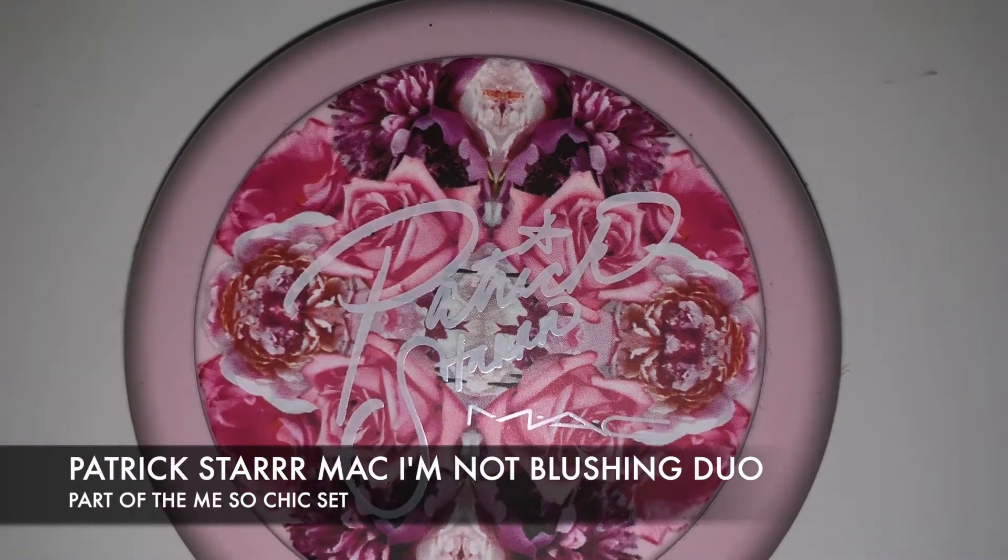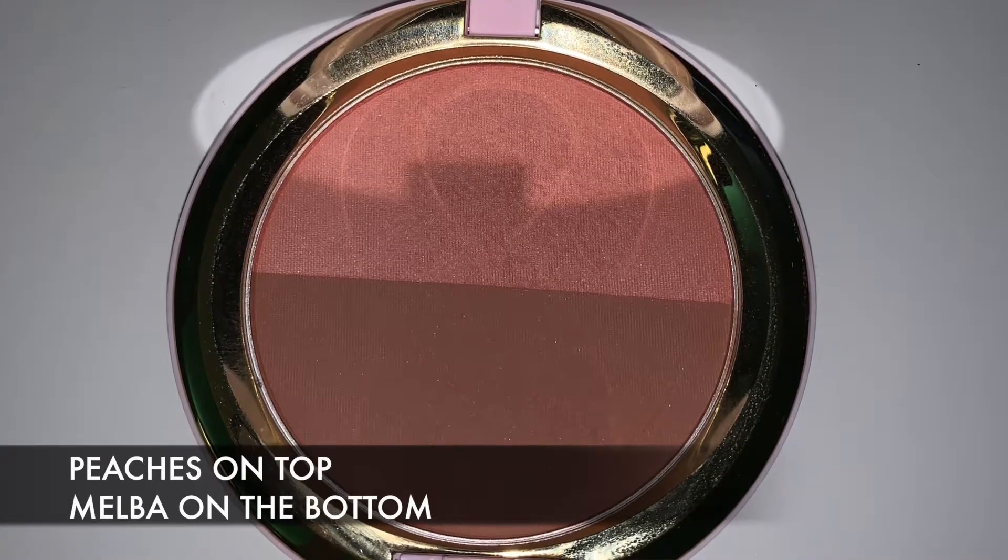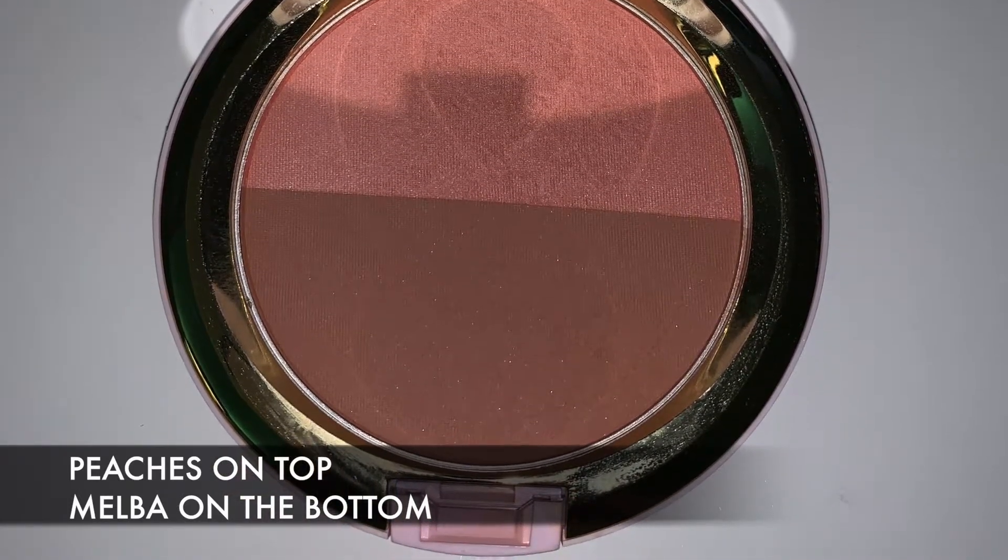Last but not least, from the MAC Patrick Star collection, this is the I'm Not Blushing Powder Blush Duo. The packaging is so pretty. I've been using one shade as my contour and the other all over my cheeks and it looks really beautiful. I'd really like to know the individual shade names so I can use them separately in videos and tell you guys where to find them, but I haven't been able to find that information yet. If you guys know, let me know!